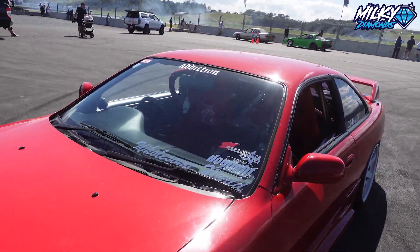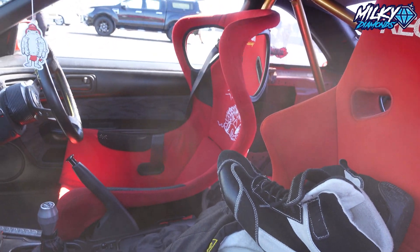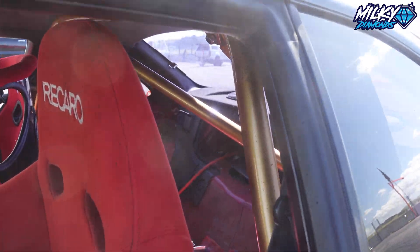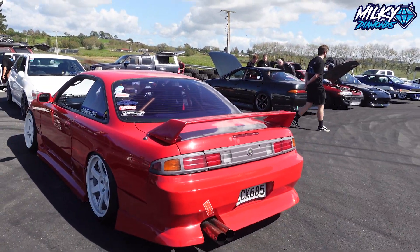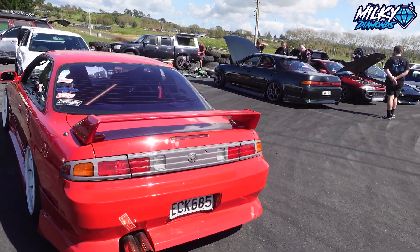And here's another S14 — so many S14s here today, it's wild. It's got a Thrash Racing driver's seat bucket, rear's been stripped out, and it has a half cage in the rear. In New Zealand you can run a half cage on the road legally — you just get it certified. But if you have a full cage then you need a lot of other things.